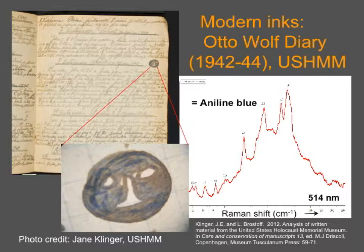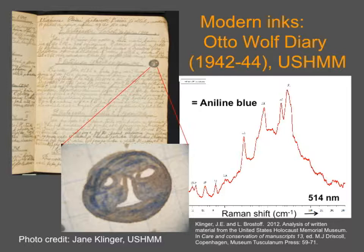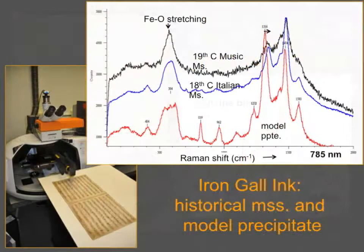We collaborated briefly with the Holocaust Museum, who brought us a Holocaust-era diary. There was a blue ink that had turned brown, and we were wondering whether there were different inks, whether they were adding things when they ran low, or whether it was degradation. In this case, we were able to identify either methyl blue — which can be a component of aniline blue — or aniline blue itself. That was a great result. One of my real interests is research into iron gall ink. Raman is fantastic for identifying iron gall ink, and this was a surprise to me when I first started doing it.